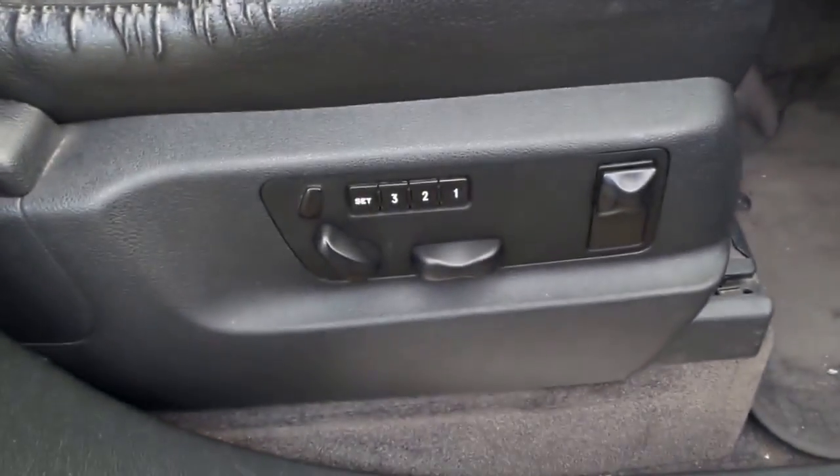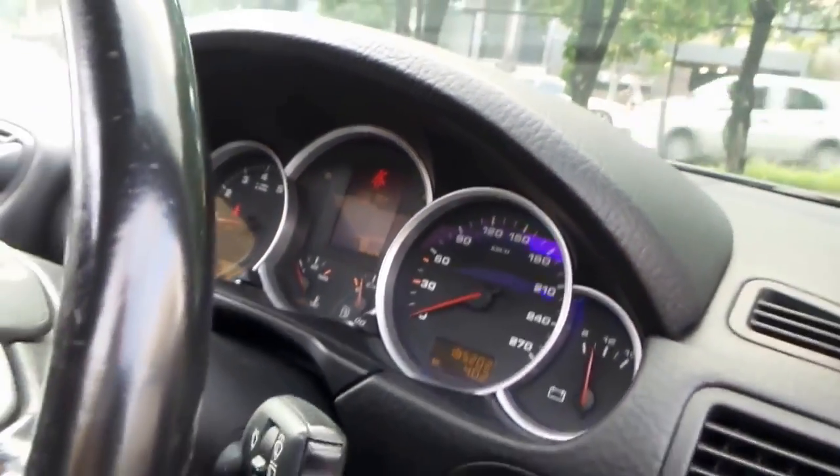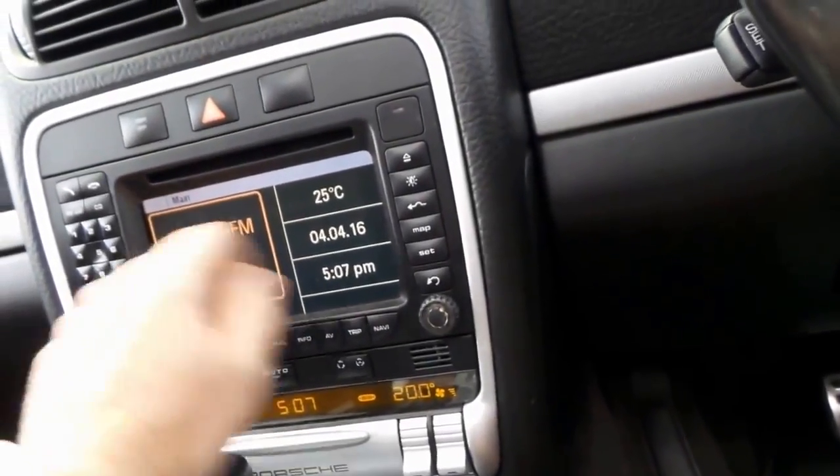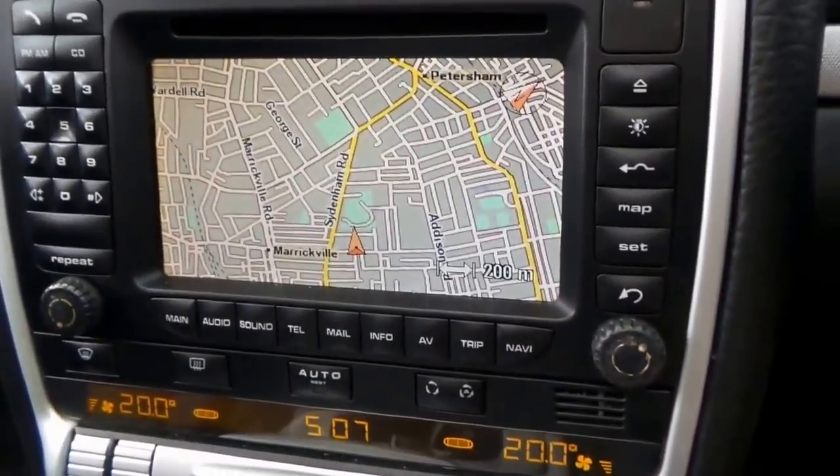Multi-function steering wheel, driver-side memory electric chairs. I am going to start it up. It's super quiet — there are a lot of cars out there that are just noisy, and speaking of noisy, we'll turn that down. Just confirm — so there you'll see the lovely wide screen.